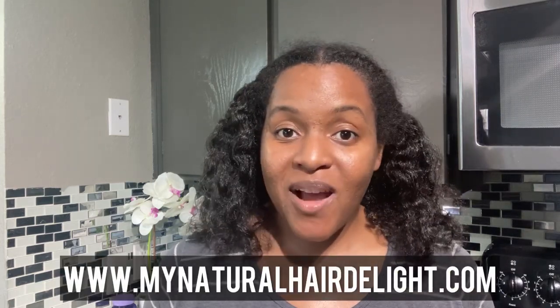Please stay tuned to this channel because the more you watch, I'm going to help you take care of your hair and grow your natural hair back — make your hair shinier, healthier, thicker, fuller, stronger. That is how it's supposed to be. Thank you all for watching. If you enjoyed this video, please give it a like, share, and subscribe to My Natural Hair Delight. You can also check out more information at www.mynaturalhairedelight.com. Thank you all, God bless you, and have a wonderful day.